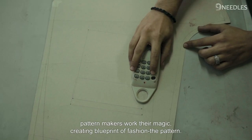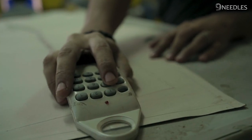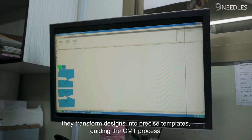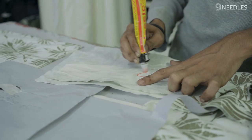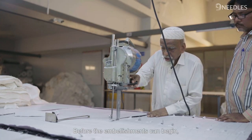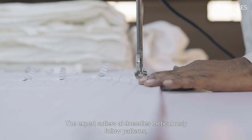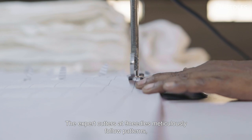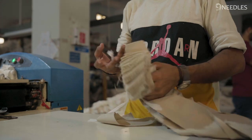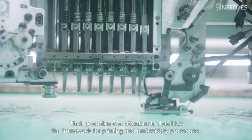Behind the scenes, pattern makers work their magic, creating the blueprint of fashion — the pattern. Using their keen eye for detail, they transform designs into precise templates, guiding the CMT process. The fabrics then undergo a precise cutting process, where expert cutters at Nine Needles meticulously follow patterns, maximizing fabric utilization and minimizing waste. Their precision and attention to detail lay the framework for printing and embroidery processes.